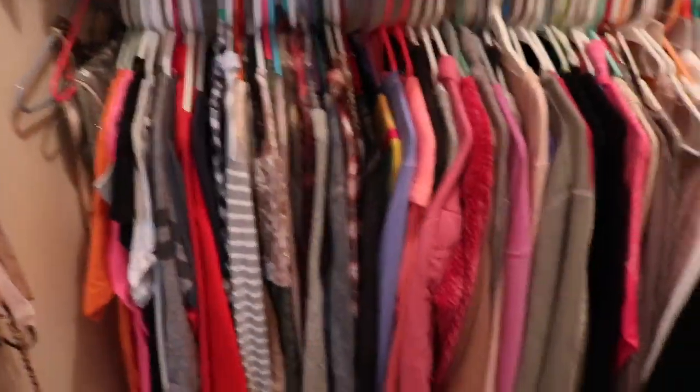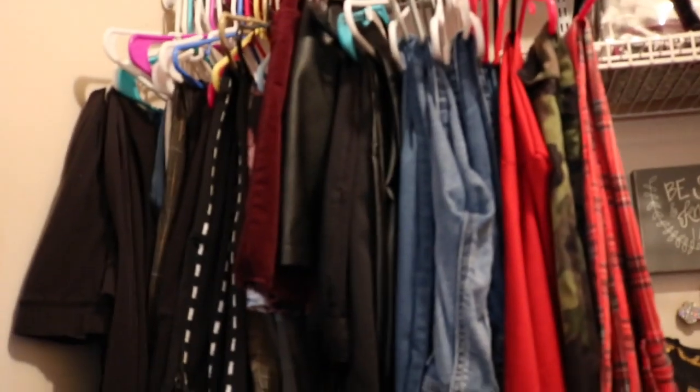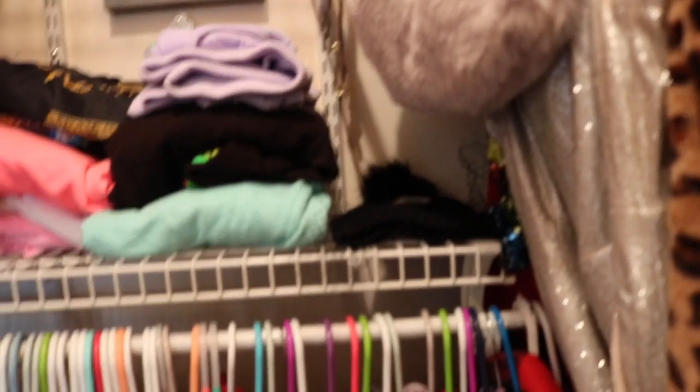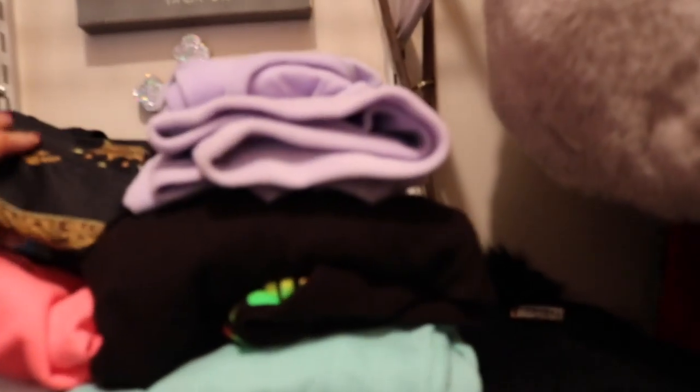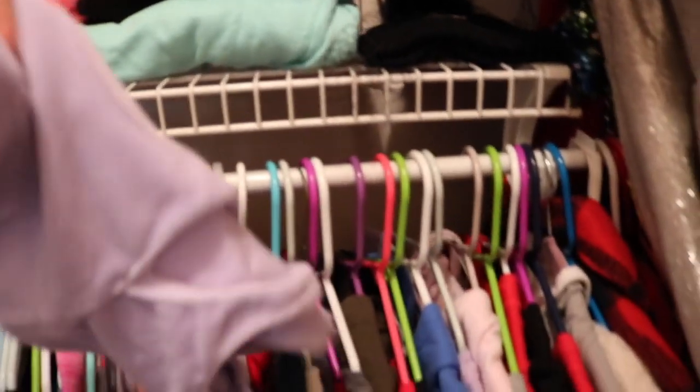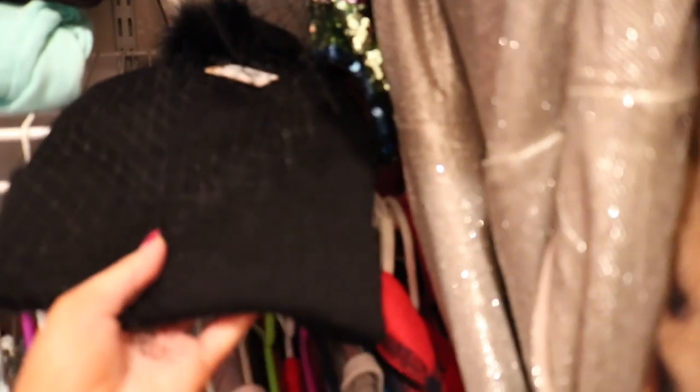So then you pan over and this is the main stuff — this is my clothes. I keep all my shirts and sets on the bottom, and then I keep all my pants and skirts up here. Right here is just — I do not have enough room in this closet — so this is just like sweatshirts, workout stuff. And then I'll just keep like my beanies or whatever hats I'm wearing depending on the season.